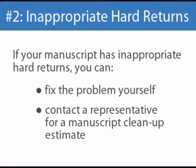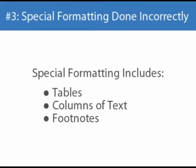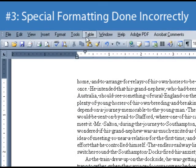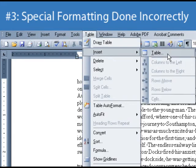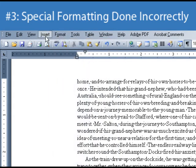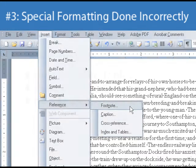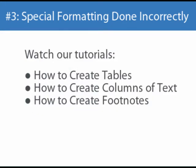There are a few different special formatting concerns that, when done incorrectly in your original manuscript, can pose special challenges to your book during production. If your manuscript contains tables, columns of text, or footnotes, you'll want to be sure you're creating these by going to the pull-down menus at the top of your screen. If you're using Microsoft Word, tables are created by going to the Table pull-down menu, columns of text are created by pulling down the Formatting menu, and footnotes are created by going to the Insert menu. Please be sure to watch our tutorials on each of these specific subjects to make sure you have created them the correct way.